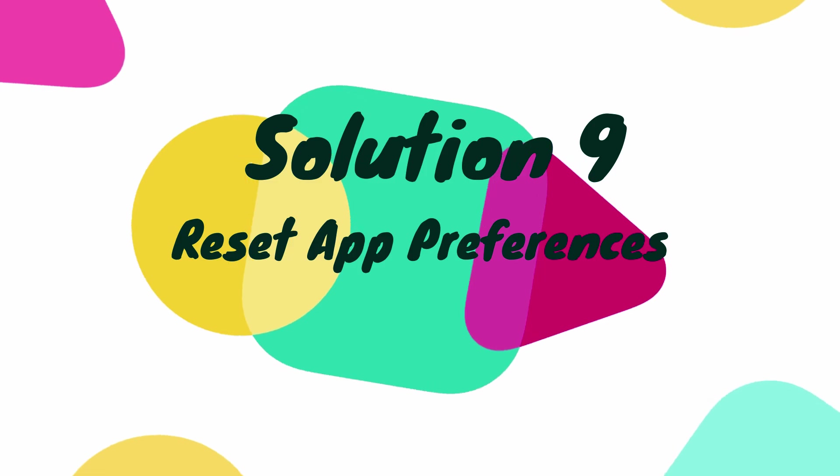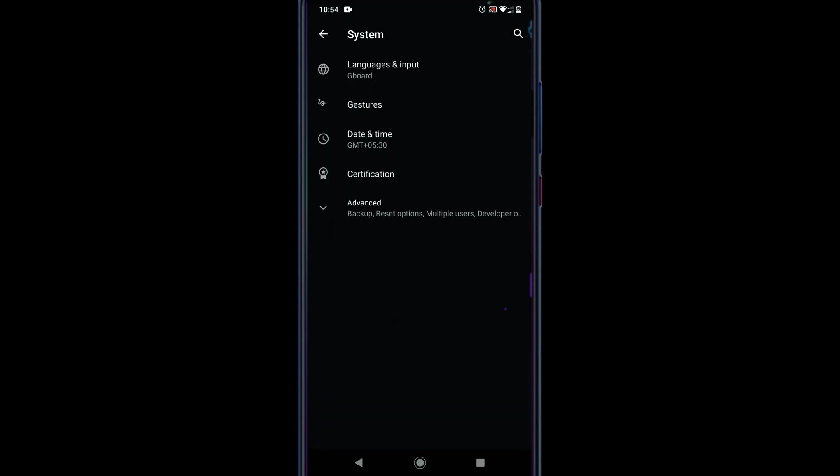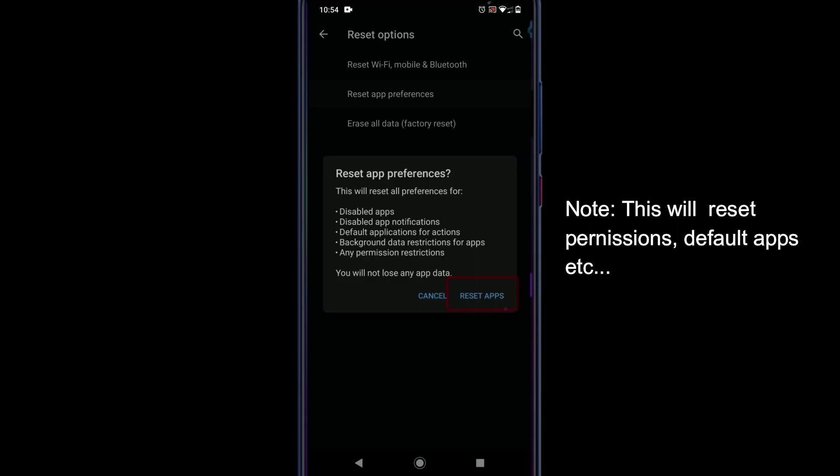Solution 9: Reset app preferences. Go to Settings, scroll down and select System, open Advanced, then go to Reset Options and select Reset App Preferences. Tap Reset Apps to confirm.